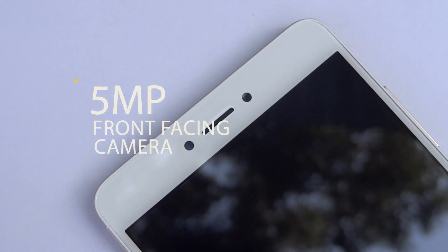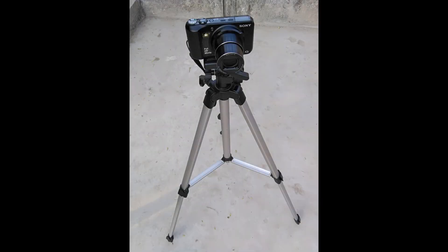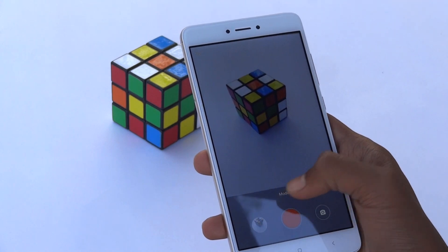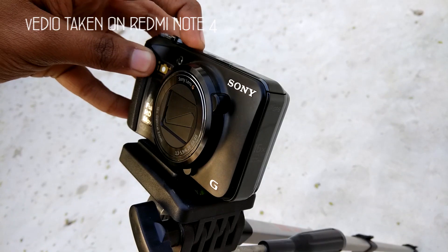On the other hand, the 5-megapixel front-facing camera produces a really clear output. The primary camera will shoot a maximum of 1080p video at 30 frames per second, but it can't do slow-mo at 120 frames per second at 720p.